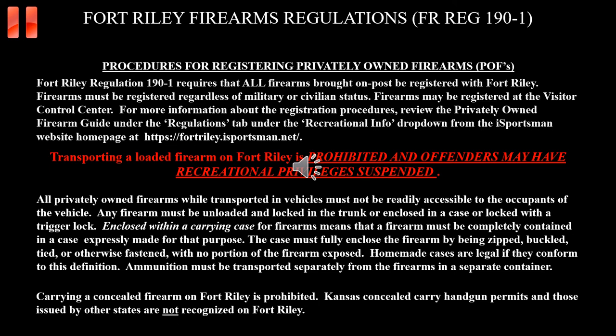All firearms brought on post must be registered with Fort Riley. Firearms may be registered at the Visitor Control Center. For more information about the registration process, please review the Privately Owned Firearm Guide under the Regulations tab on the Fort Riley iSportsman website and review Fort Riley Regulation 190-1. Transporting firearms on Fort Riley requires you to adhere to the specifics outlined on this slide and those detailed in Fort Riley Regulation 190-1. Please pay close attention.